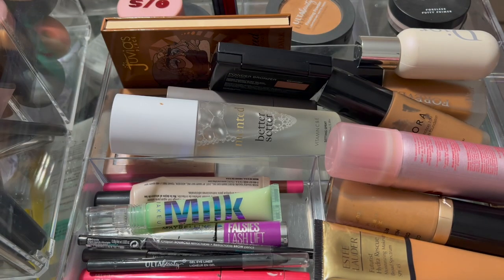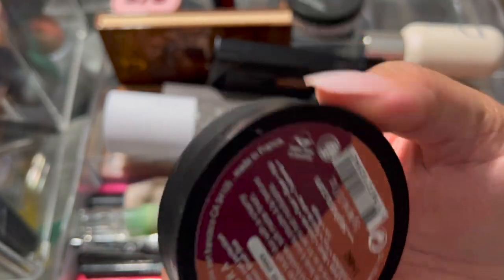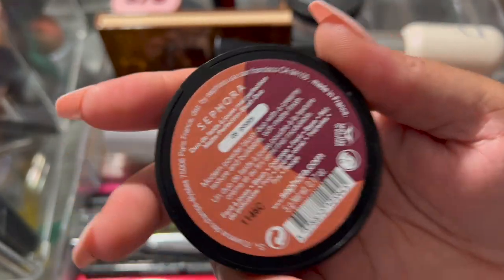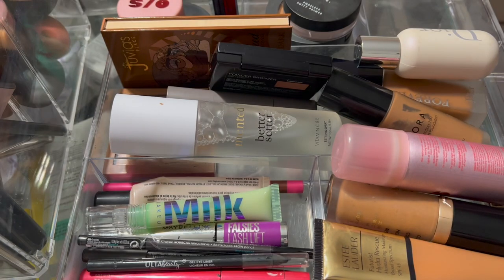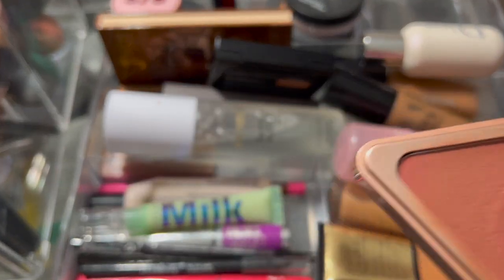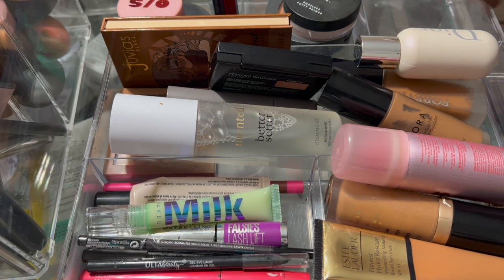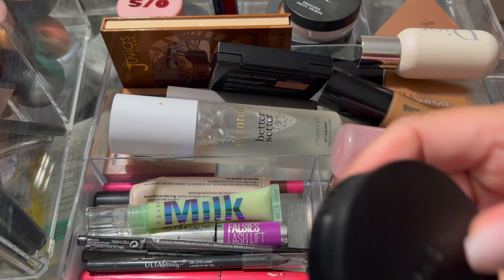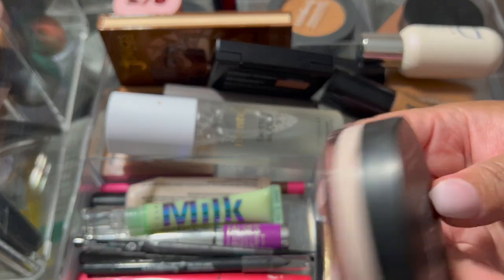I didn't use a second blush with it because I just really like this one by itself. This cream blush by LYS is just a nice blush on its own — it looks so pretty on the skin that I didn't want to set it with anything. So I didn't set it, and of course I didn't end up using the other blush.